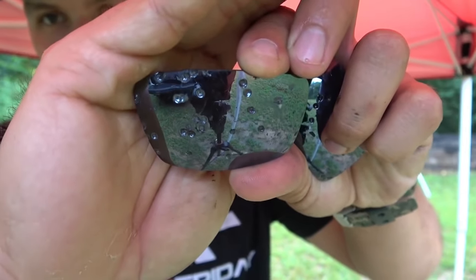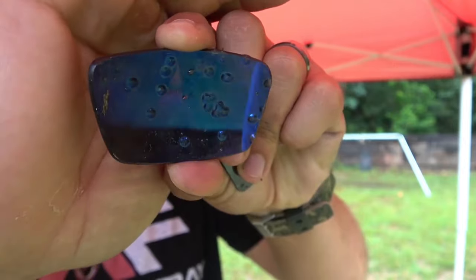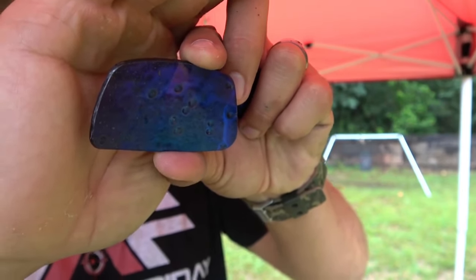We have several hits on both lenses. Here's the back of the lenses and you can see that none of the number eight birdshot made it through that lens, and also lens number two stopped all of it.